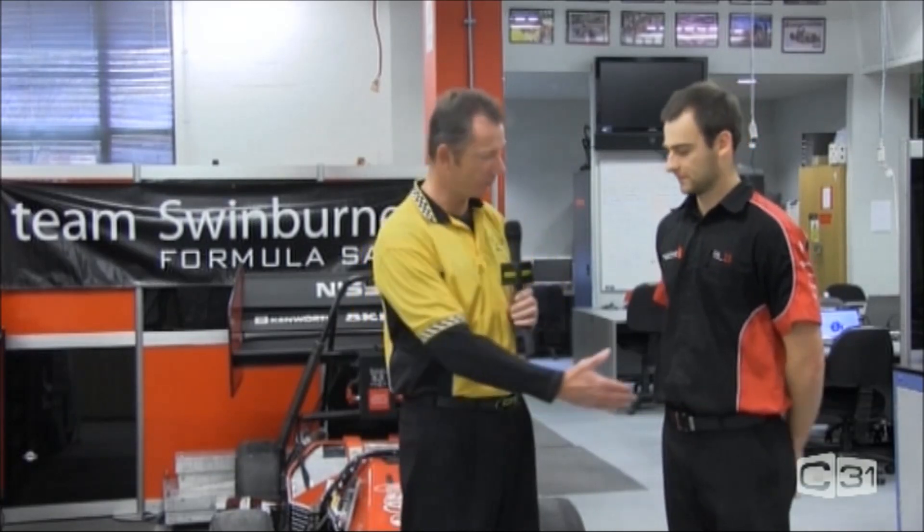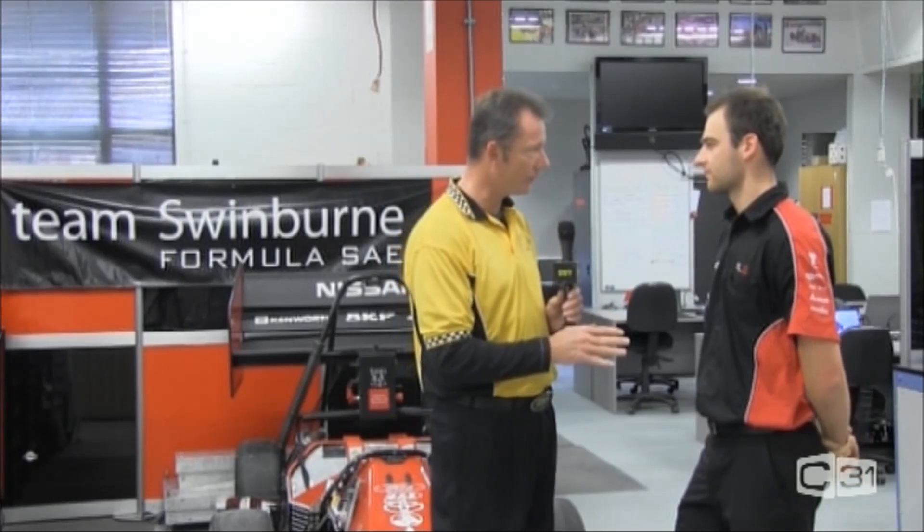G'day viewers and welcome to Bumper to Bumper. Today I'm at Team Swinburne, which is at Hawthorn, Victoria, and I've got Ryan from Team Swinburne. Ryan, g'day and welcome to Bumper to Bumper. Thank you very much, thanks for having us. Now, Team Swinburne do an electric car, like a Formula 1 type of car. First of all, tell me a little bit about Team Swinburne.